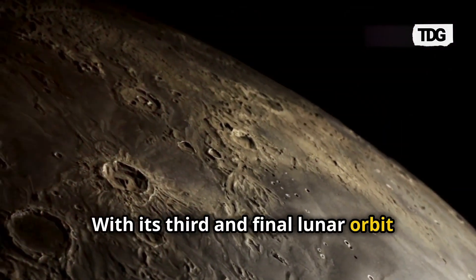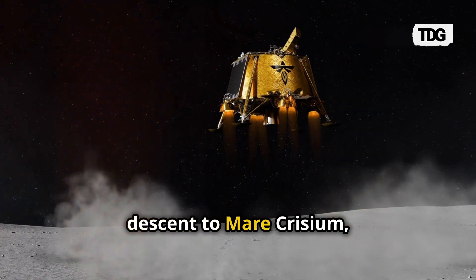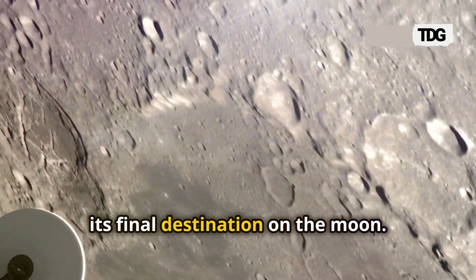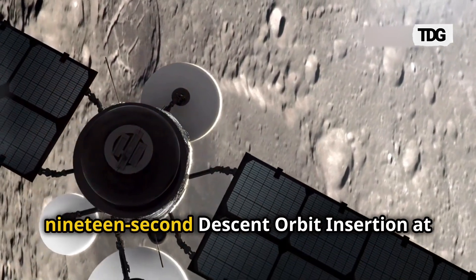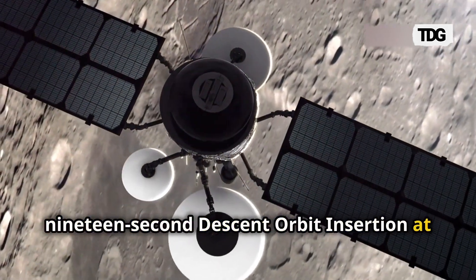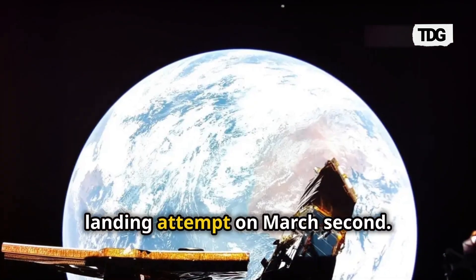With its third and final lunar orbit maneuver complete, Blue Ghost is now preparing for its descent to Mare Crisium, its final destination on the Moon. The spacecraft is set to perform a 19-second descent orbit insertion at its 100-kilometer perilune, bringing it closer to its historic landing attempt on March 2.